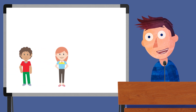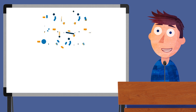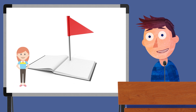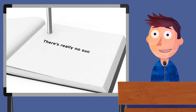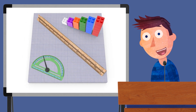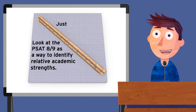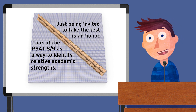If your child took the PSAT 8-9 through DukeTIP recently, you might be looking for some guidance on how to interpret the scores. As you look at these scores, there's one very important thing to remember. For students taking this test as a 4th, 5th, or 6th grader, there's really no such thing as a bad score. DukeTIP encourages you to look at the PSAT 8-9 as a diagnostic tool, a way to identify relative academic strengths. Just being invited to take the PSAT 8-9 as an above grade level test is an honor in and of itself.